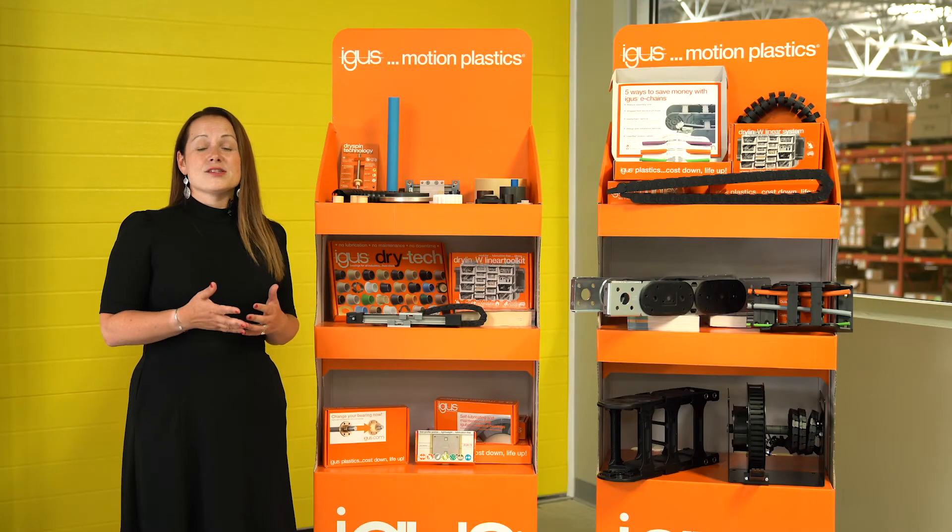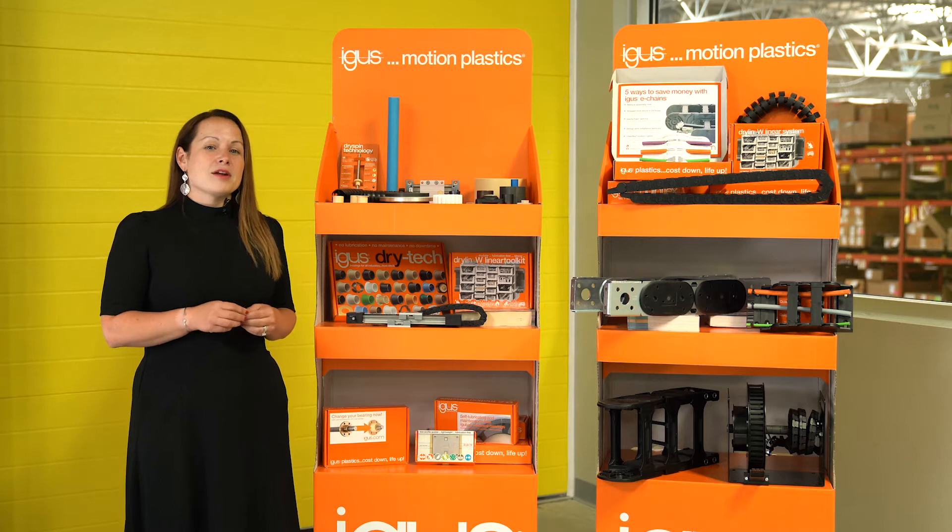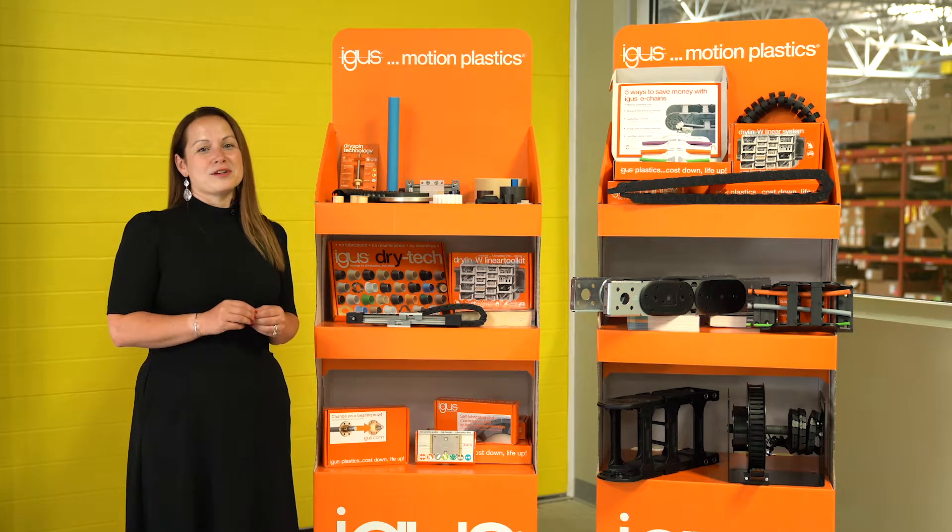Are you and your colleagues in constant search of tangible samples to help in the product development process? My name is Nicole Lang, I'm the iGlide product manager here at iGIS Inc., and I'm here to introduce you to our new iGIS Sample Corner.